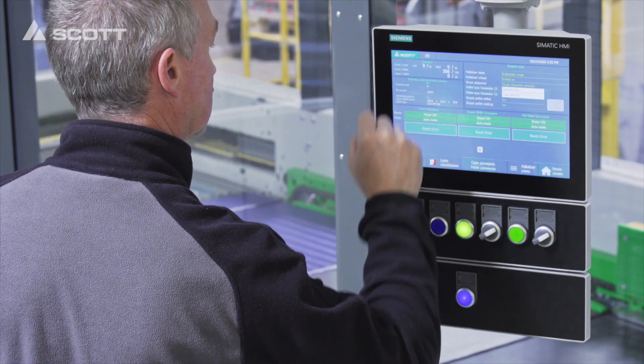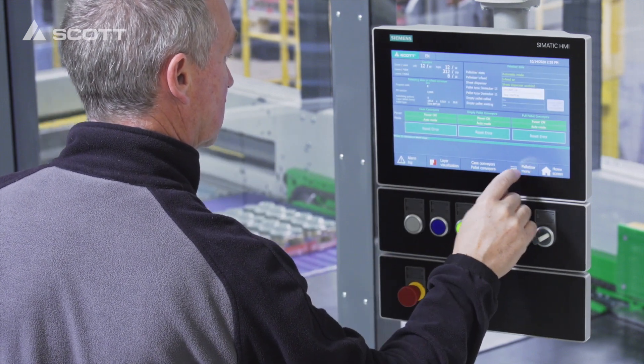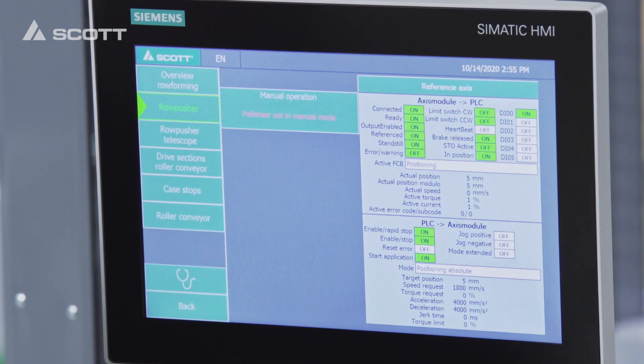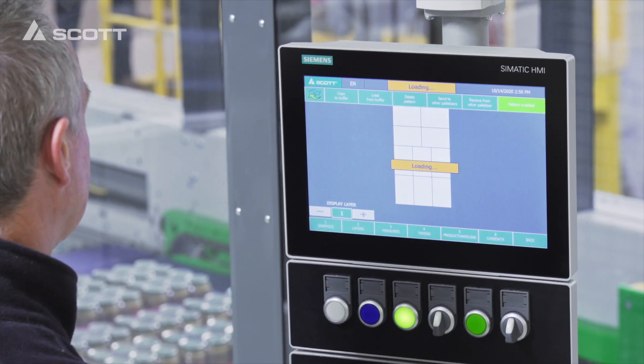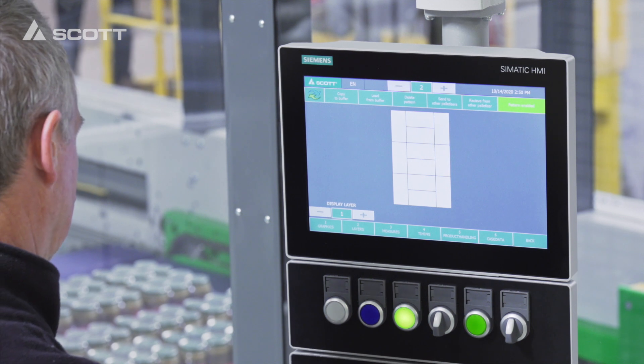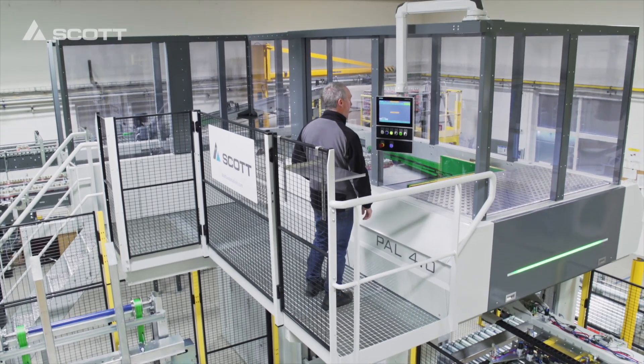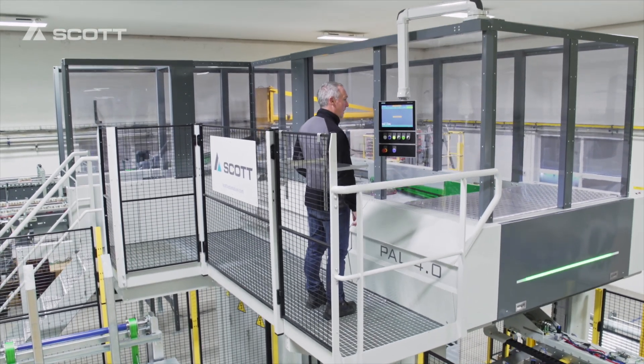Operators can see the actual product patterns on the control panel screen, together with real-time data and statistics. The user-friendly touch interface enables easy change of settings and new pattern creation. The machine can also be linked to the customer's production control system.